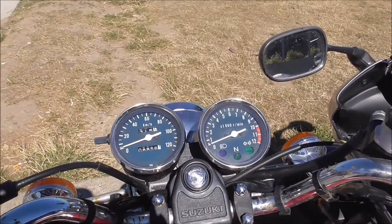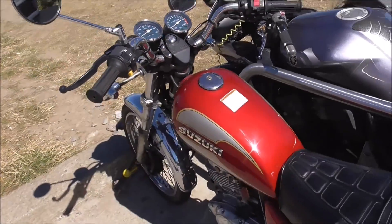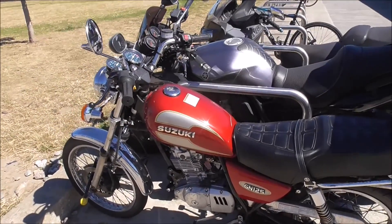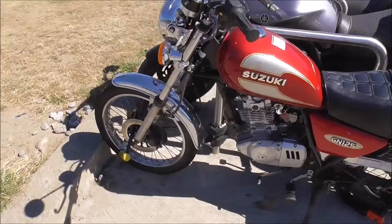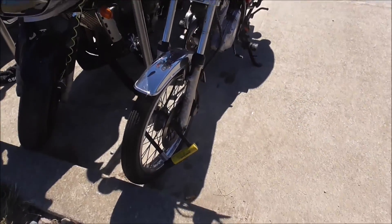It's only almost 9,000 miles on it, which is nothing. This bike could run for another 72,000 miles easy enough. A GN 125 Suzuki.